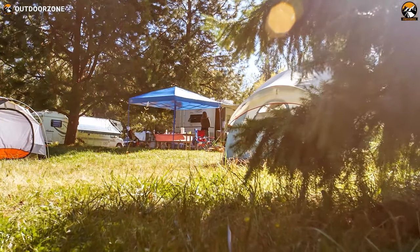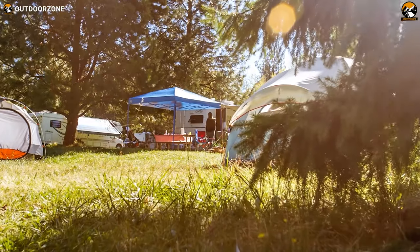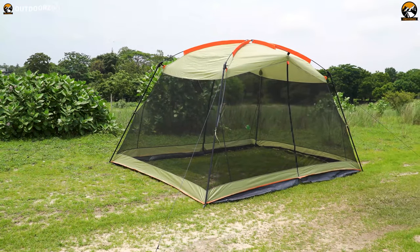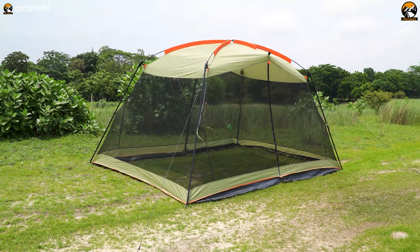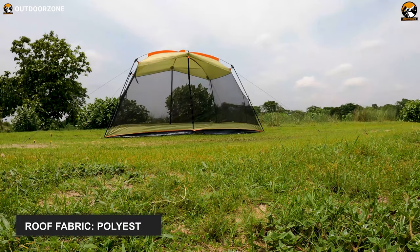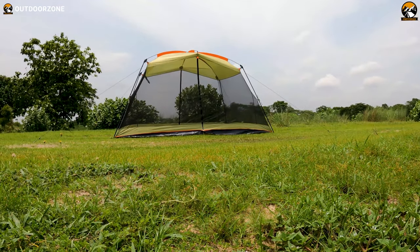Featuring durable construction and offering plenty of space for a large group of campers, this Widey-Wild Screen House will protect you and your family from the hot sun and keep you cool, providing ample ventilation. This screen shelter has a rugged and waterproof roof made out of polyester. It shields you on blazing days and protects you during the drizzle.